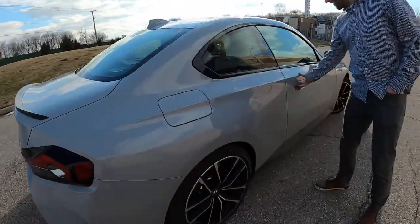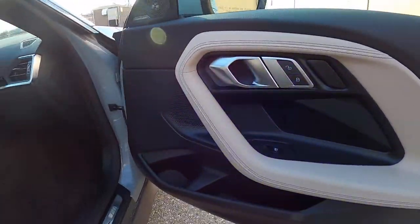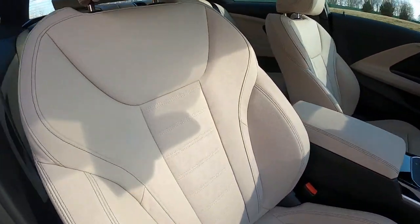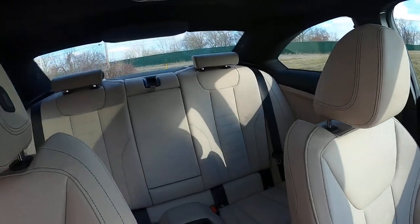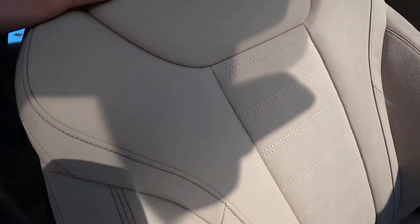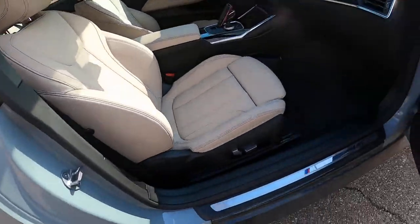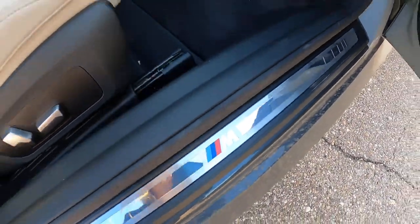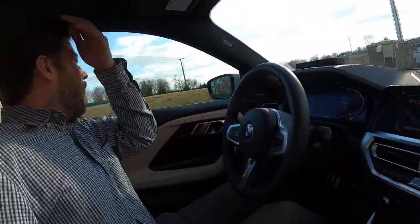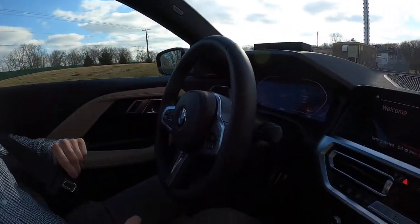Coming inside, you can see the Oyster interior — kind of a black and off-white creamy sort of color. I think this is BMW's Sensatec fake leather. It still feels good, it's a nice seating surface. There are more M badges on the door sill. Why are there M badges everywhere if this is not an M car? Because M sells — people will pay for M.